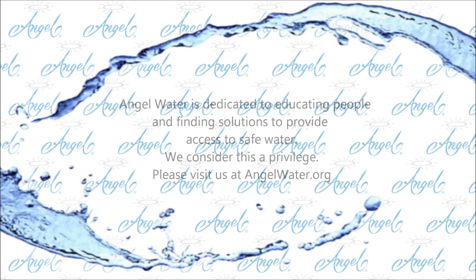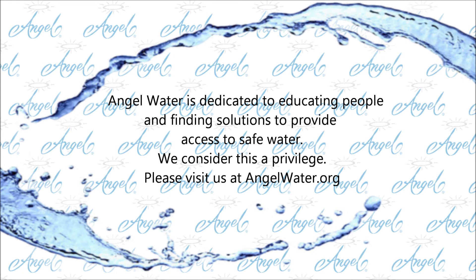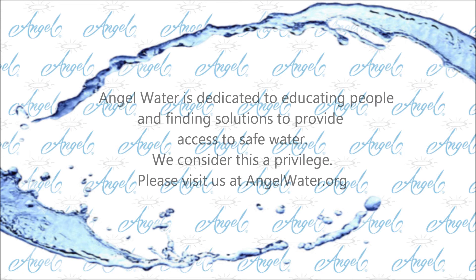Angel Water is dedicated to educating people and finding solutions to provide access to safe water. We consider this a privilege. Please visit us at angelwater.org.